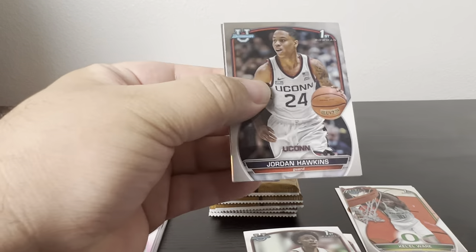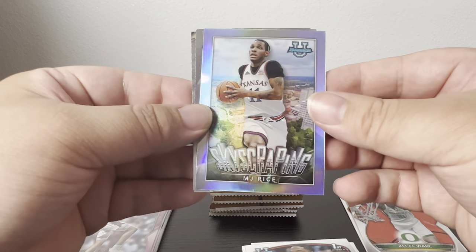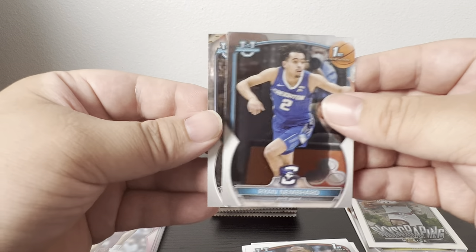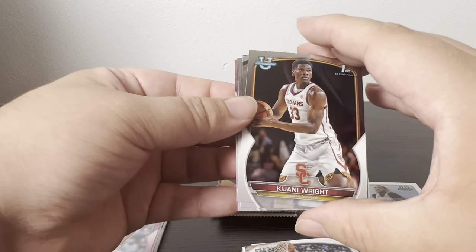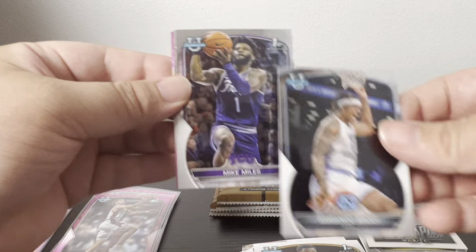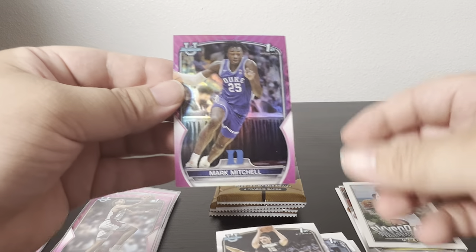She was pretty good, I watched her a lot. Got a Jordan Hawkins, a holo of MJ Rice, Ryan Nembhard, and Caleb Love. Then Johnny Wright, Armando Bacot, Mike Miles Jr., Zach Edey, and a pink of Mark Mitchell.